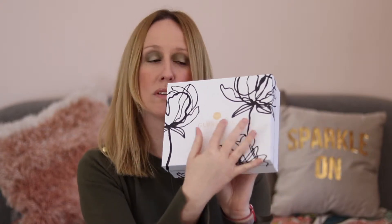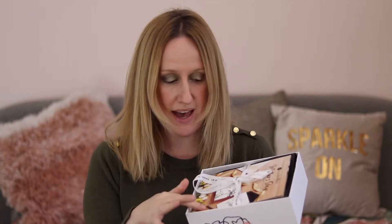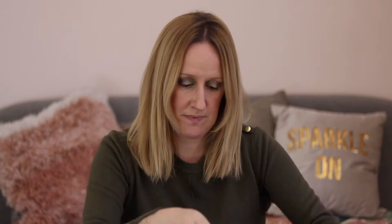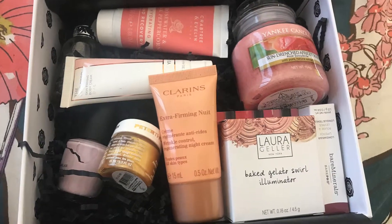This is what the box looks like — I think it is so pretty. I absolutely love the black flowers and the gold writing; it just looks really stylish. Glossybox has done a really good job on the design. When you open the box you get the little ribbon with the tissue paper and a little leaflet with details of the products inside.